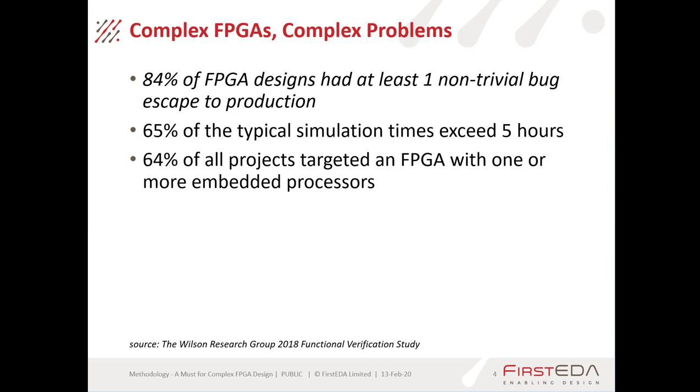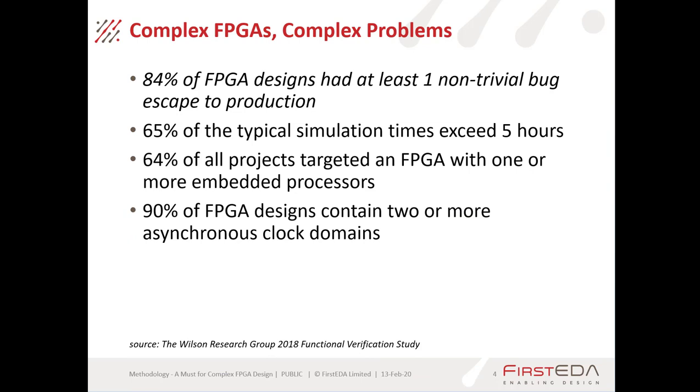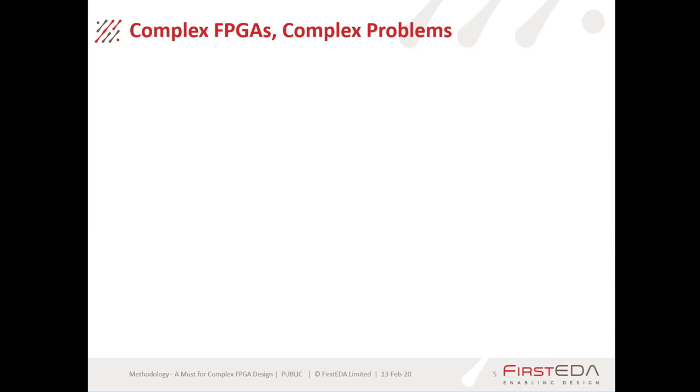We've also seen a rise in the number of embedded processors within designs. We're now at the point where 64% of all projects are targeting an FPGA with one or more embedded processors. Along with that increase, we're also seeing an increase in the number of clock domains — 90% of FPGA designs contain two or more asynchronous clock domains, which have their own particular issues we need to address.